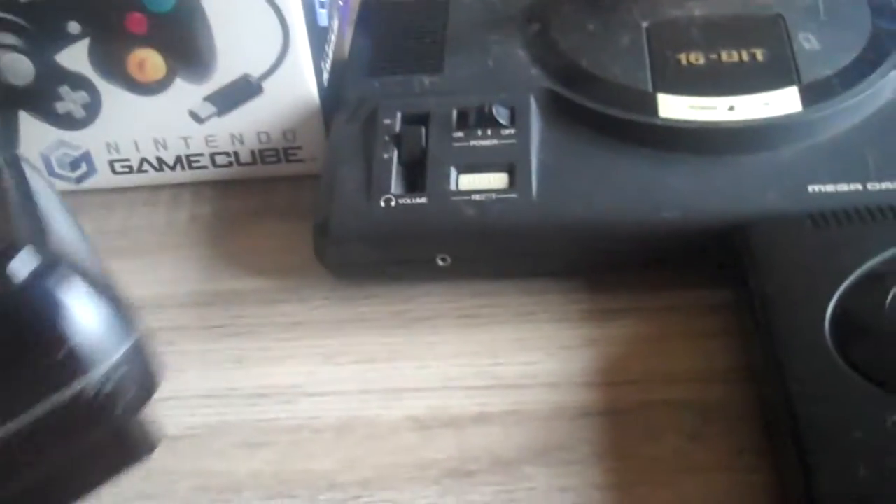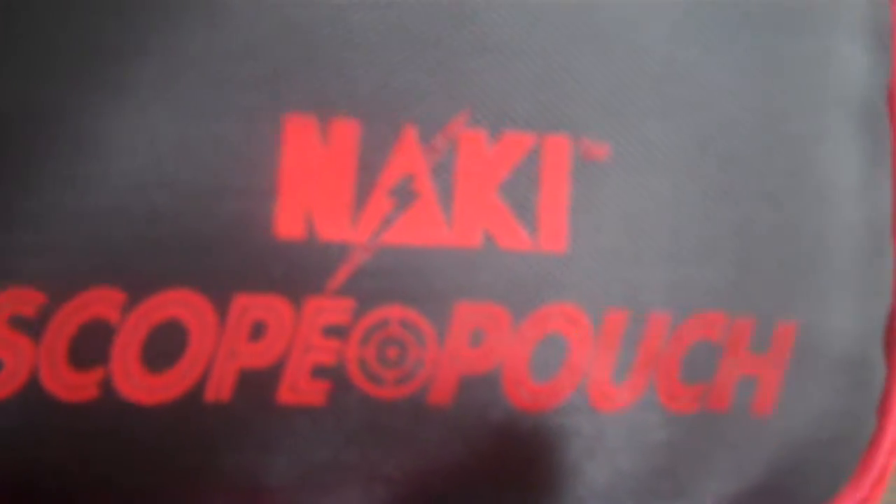And last — the Super Scope bag. It's not the official one, it's the Naki Scope pouch. It comes with the gun — you can see it works fine — and also the receiver and an extra mini scope on top. That's also up for sale and for trade.